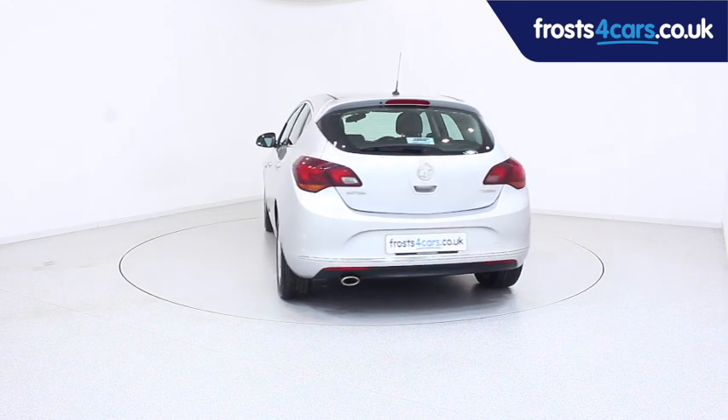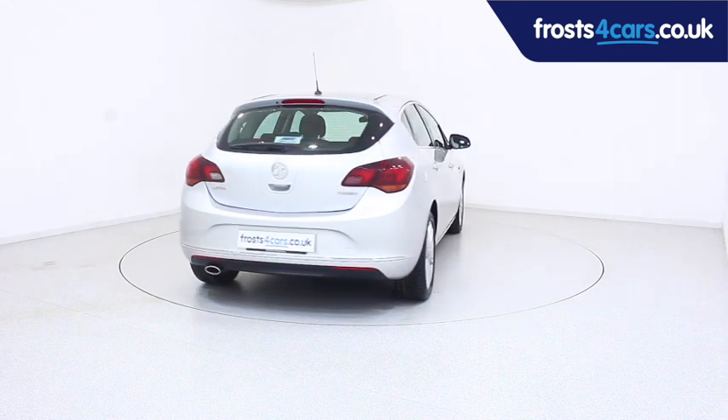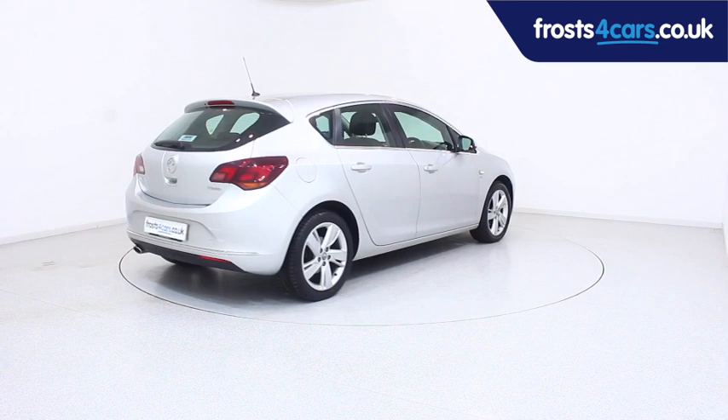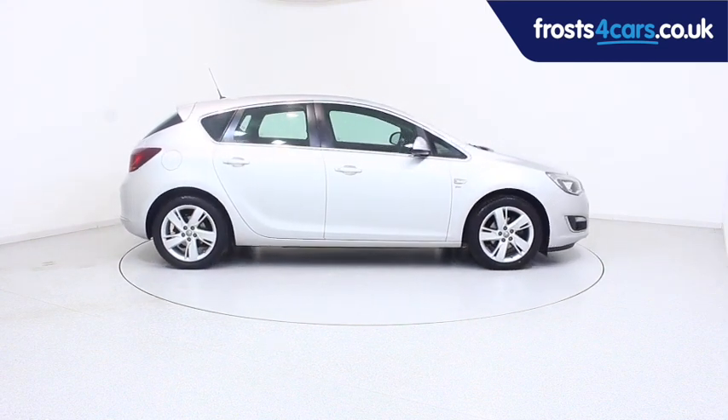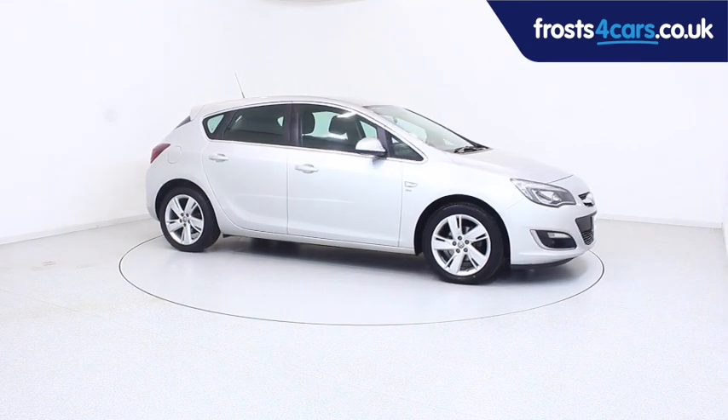For more information or to book a test drive, contact your local Frost's dealership or visit frost4cars.co.uk to reserve this car online for 48 hours for a no obligation, fully refundable £100.